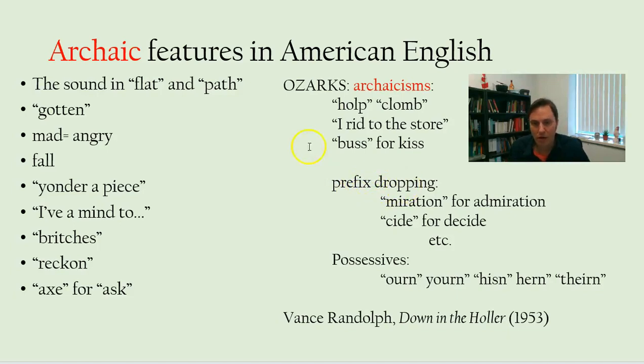'I rid to the store' instead of 'I rode to the store.' Another Ozarks feature is prefix dropping — 'miration' for 'admiration,' 'you side' for 'decide.' And these possessives: ourn, yourn, hisn, hern, theirn. If you've talked to some of the older folks in this region, you'll hear this.